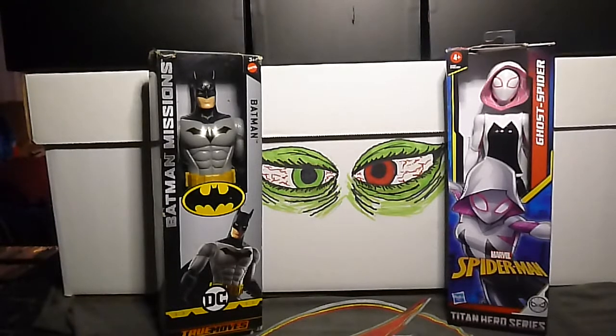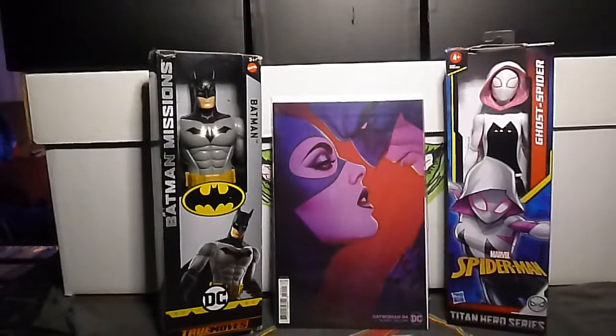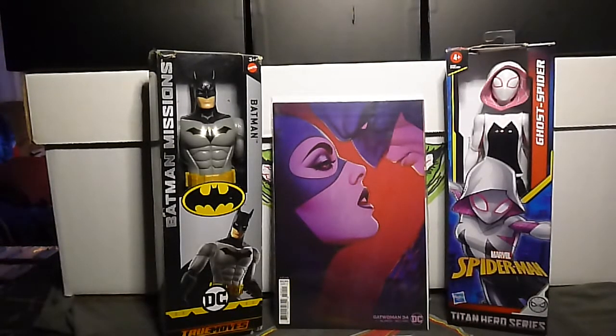I saved the best for last. This is Catwoman volume 5, number 34B. This is the Jenny Frison cardstock variant cover. This is gorgeous. Boom boom boom — look at that, that's so pretty.